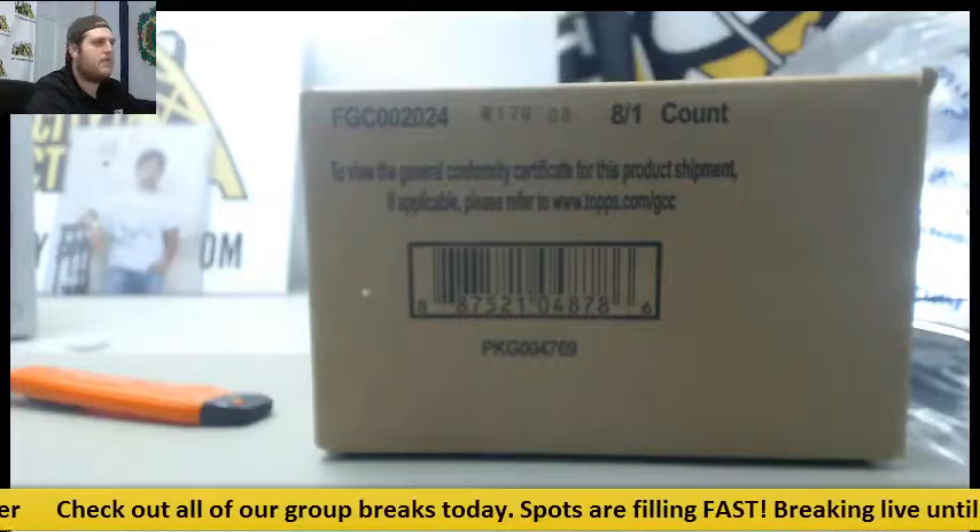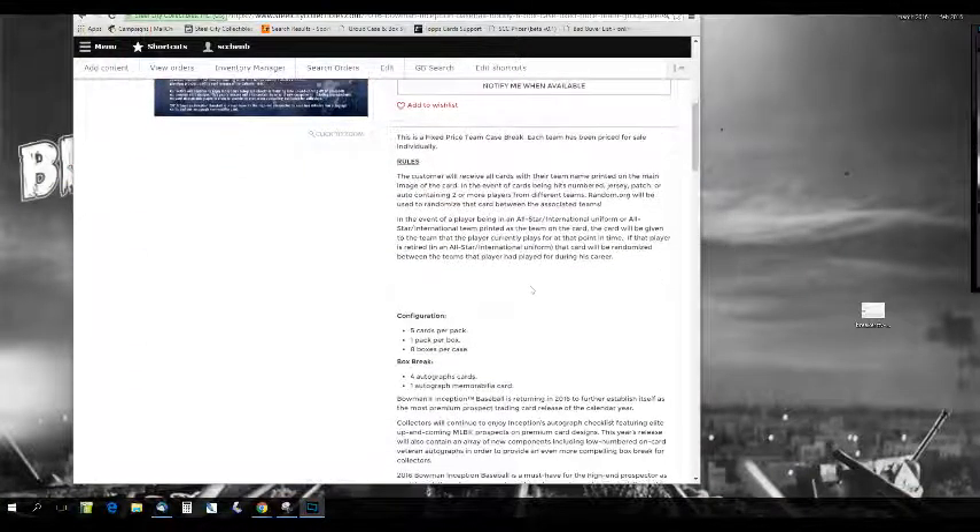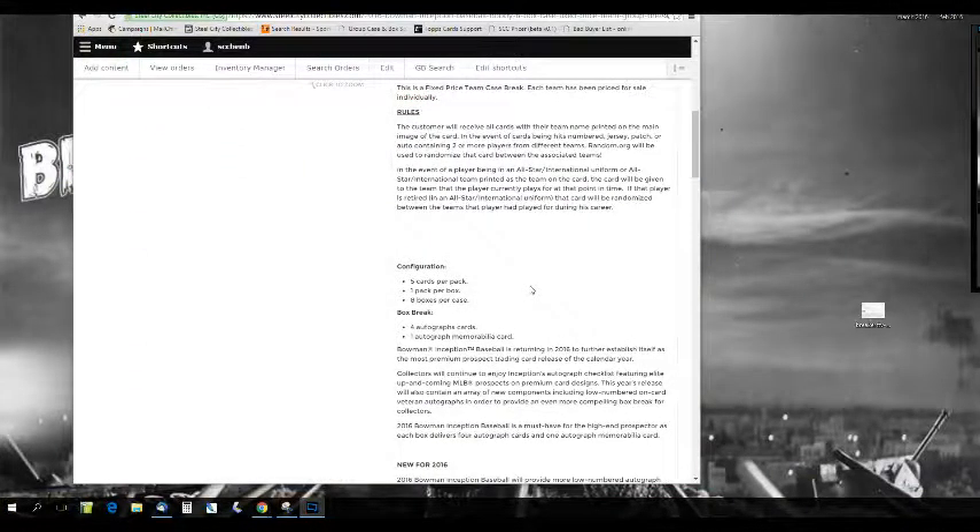Welcome back to the CLC Breakroom, everybody. We are about to do our 2016 Bowman Inception Baseball 8-box case picker team group break. Let's go to the rules real quick. This is a fixed-price team case break — each team is priced individually.